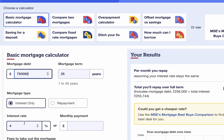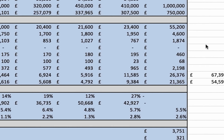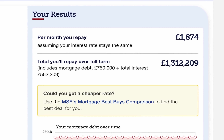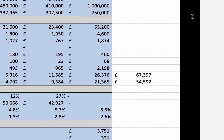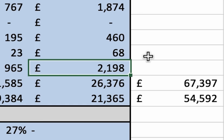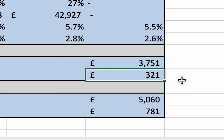Now let's look at the impact of a 6% interest rate on the mixed-use property. With a £750,000 loan at 3%, mortgage payments are £1,874/month. At 6%, they nearly double to £3,751/month. My monthly profit was just under £2,200, so the payments have gone up by £1,900, dropping cash flow to just £321/month — a loss of over £20,000 a year. The property still makes money, but significantly less. That is how drastic an impact interest rates can have on cash flow.